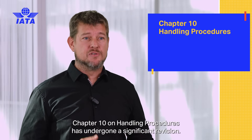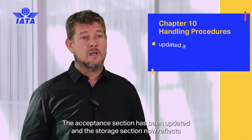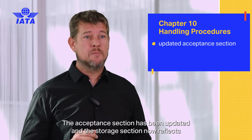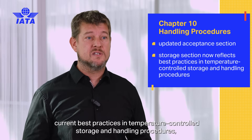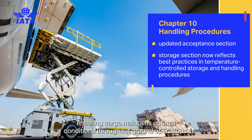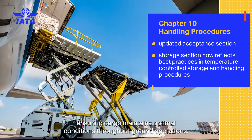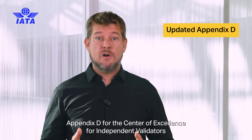Chapter 10 on handling procedures has undergone a significant revision. The acceptance section has been updated, and the storage section now reflects current best practices in temperature controlled storage and handling procedures, ensuring cargo maintains optimal conditions throughout ground operations.